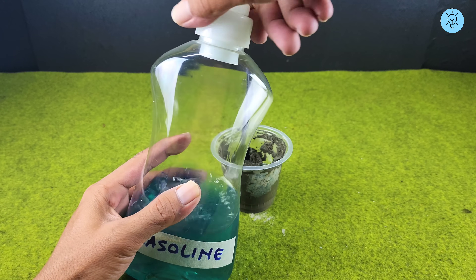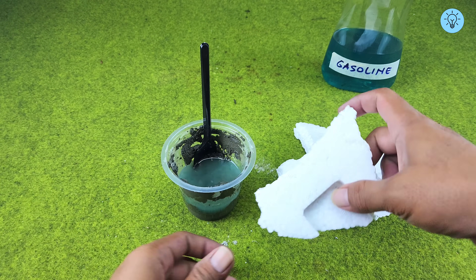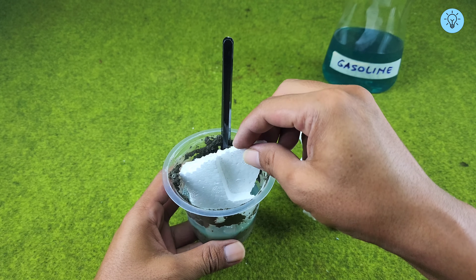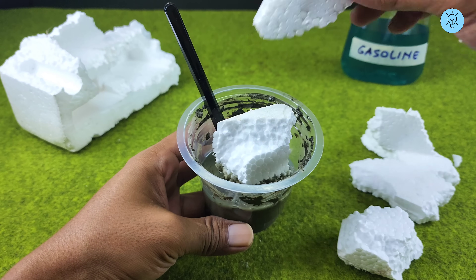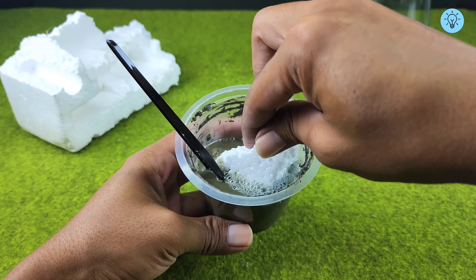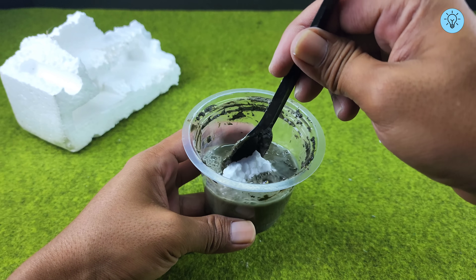Next, prepare a material that's easy to find around the house: styrofoam. Slowly add the styrofoam into the gasoline and cement mixture, making sure everything mixes together properly. Styrofoam will dissolve when mixed with gasoline because gasoline acts as a strong chemical solvent, breaking down the light and porous structure of styrofoam. As the styrofoam dissolves, it turns into a sticky, thick material that blends seamlessly with the cement mixture.